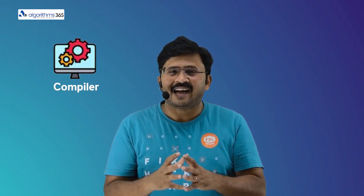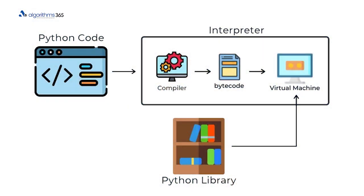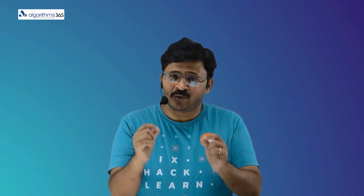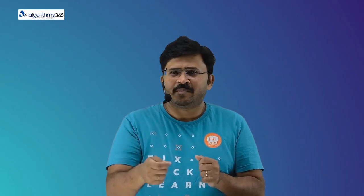Generally, in the case of Python, what happens is it installs a compiler and a Python virtual machine. The compiler converts the high-level language into an intermediate language called bytecode, and then that bytecode is executed on the Python virtual machine. During that time of execution, it gets converted into binary code. There is also a concept called just-in-time, or JIT, compilation to bring in some more efficiency.